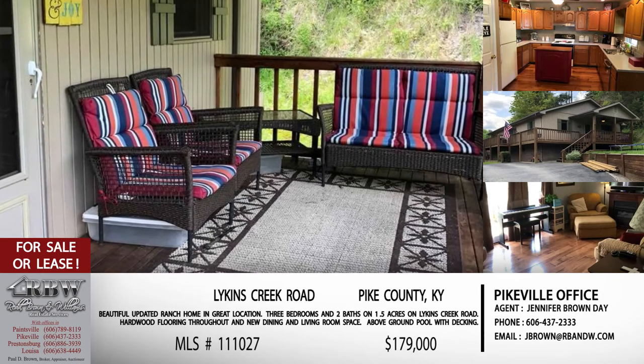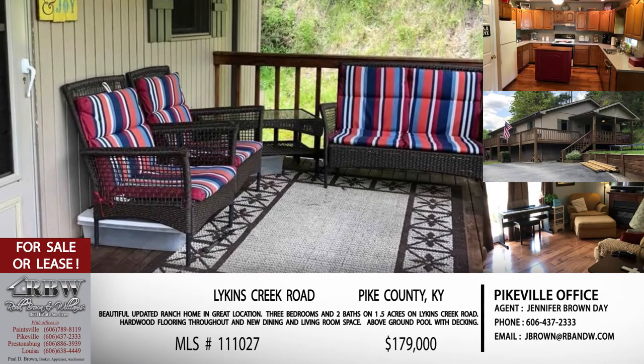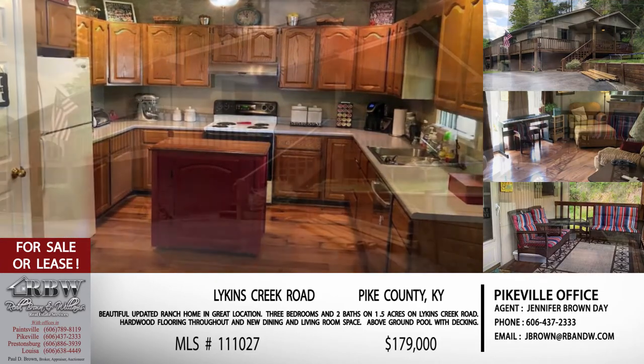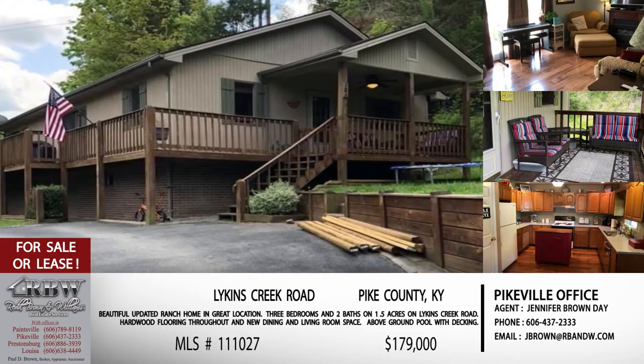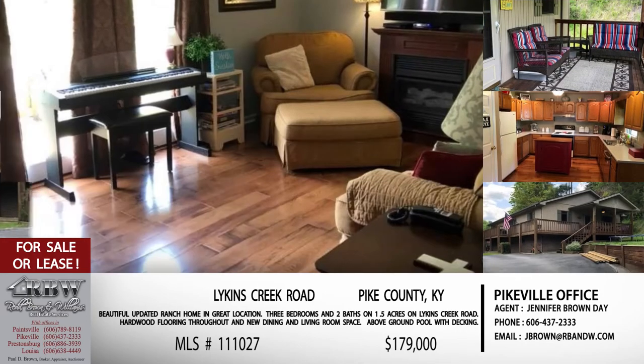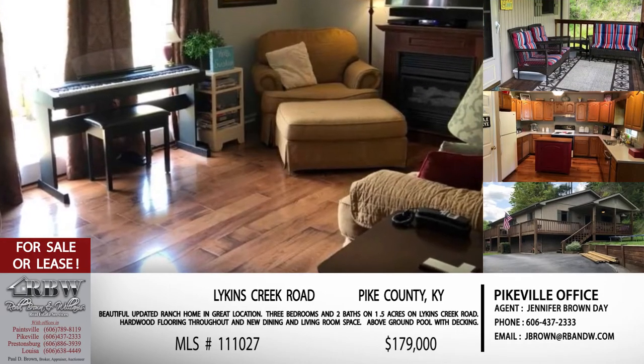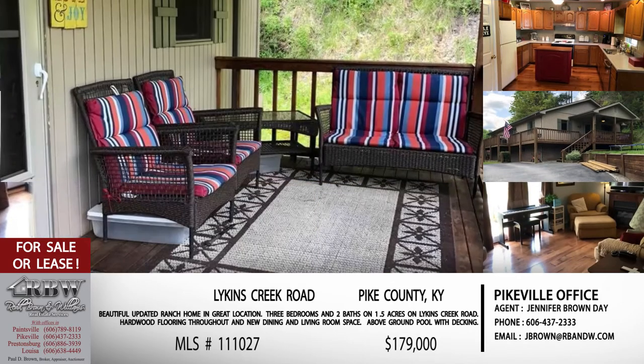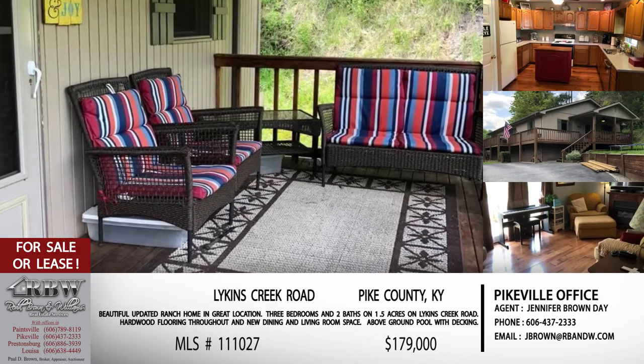On the outside, it sits on an acre and a half and has a wraparound deck, which is really nice. On the back side you have an above-ground pool with a deck, a play area, and a little area for a garden. You have all kinds of space that you just wouldn't realize you had being right there off Likens Creek.